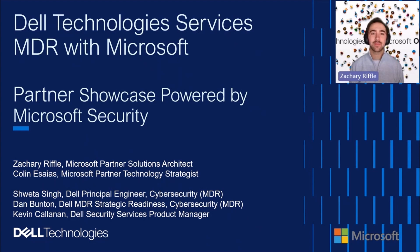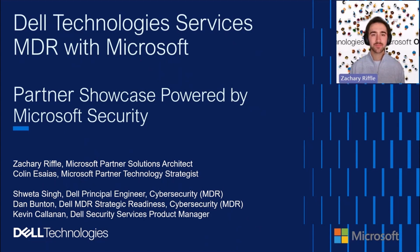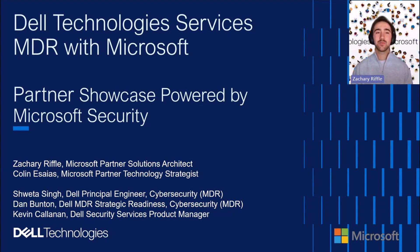I am Zach Riffel, a partner solution architect on a sister team to Colin's. We are very excited to have Dell on the partner showcase. Dell truly recognizes that endpoint detection alone won't suffice in today's environment. Their MXDR service and their entire services organization, combined with the 35-plus years of partnership with us here at Microsoft, has really transformed their service to go well beyond just standard endpoint protection — even with their human-led expertise.